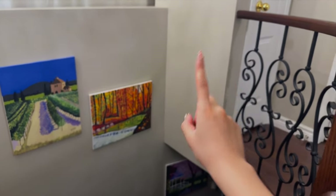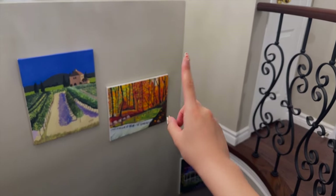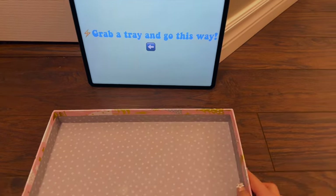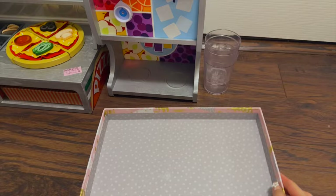We just had the exam and it went really well. Now it's lunch time, so let's go to the cafeteria! Grab a tray and go this way. Let's grab this tray and go!